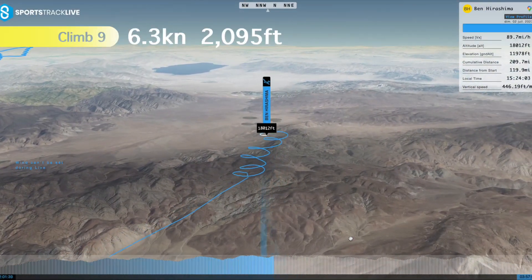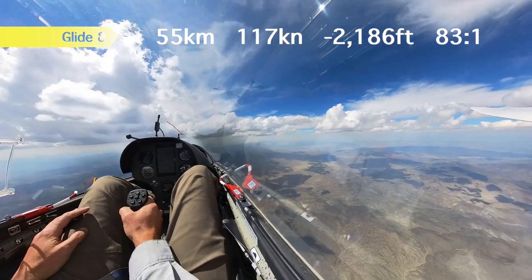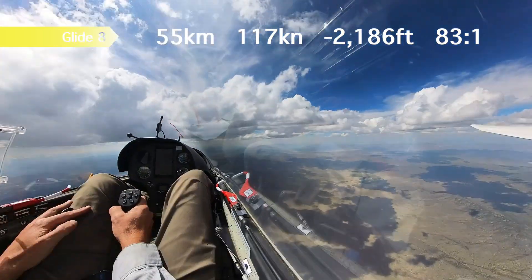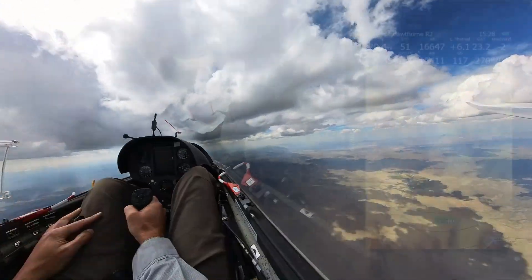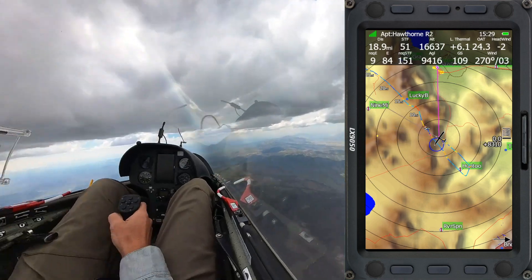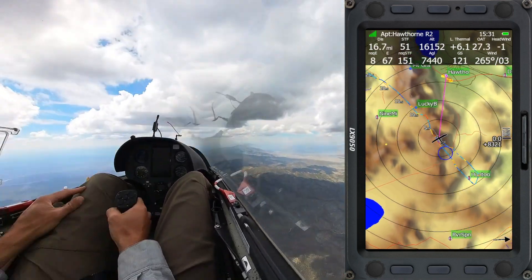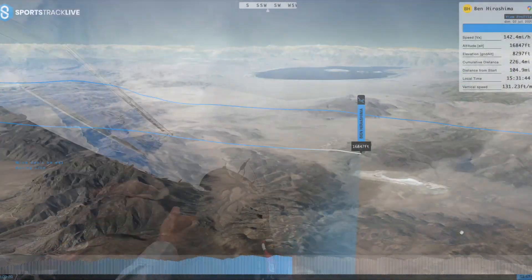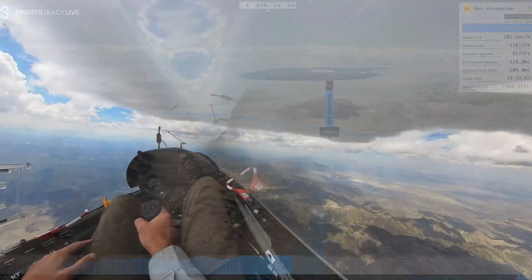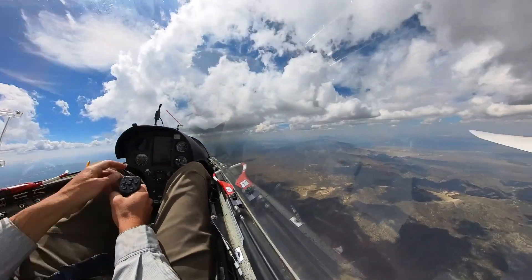Here's another booming thermal, and after this climb I decide to turn back north. The day has been predicted to end around 4:30 p.m., so I'm trying to get back before the clouds disappear. I'm going back on the same cloud street I came south on, and it's still working well. I take a one-circle climb here that wasn't really necessary, but it was strong enough that it didn't hurt my cross-country speed.